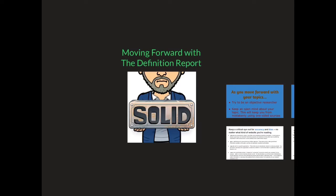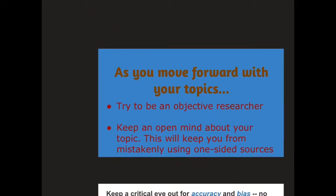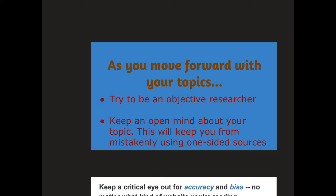As we move forward with our Definition Report Parts 1 and 2, we're going to rely heavily on trying to research insights that are vetted — in other words, reliable information. I was really pleased with the variety of topics that you guys have picked and chosen to study, but I want to remind you, as you move forward, to go in as objectively as you can.